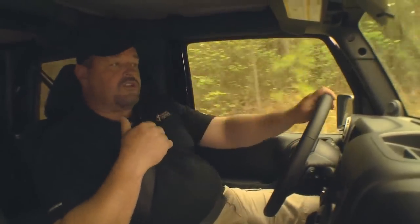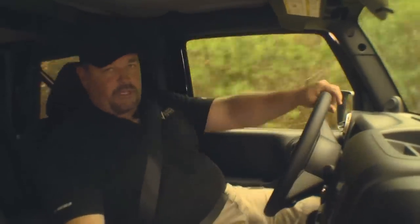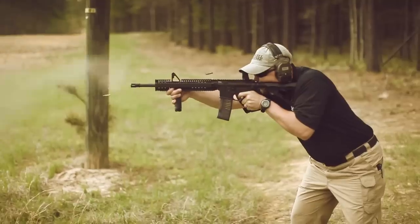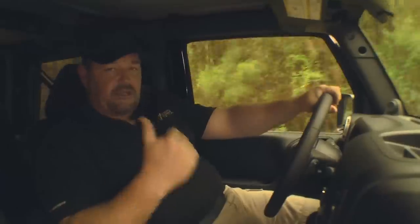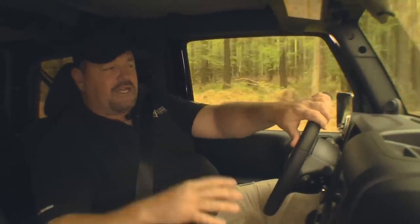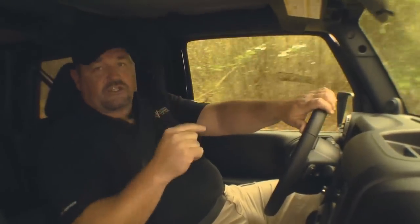We're going out to the private test facility for TAC-TV, which belongs to a friend of the show here in central North Carolina — a 300-acre facility. We also happen to know that Daniel Defense is out here doing an endurance test on some of their carbines. I happen to be a paid consultant for Daniel Defense, so I'm inviting myself and the crew out here. We're going to take a Daniel Defense M4 carbine and do a torture test — a variety of things within the realm of what could happen to a carbine, but taken to an entirely new level to see where the gun fails.